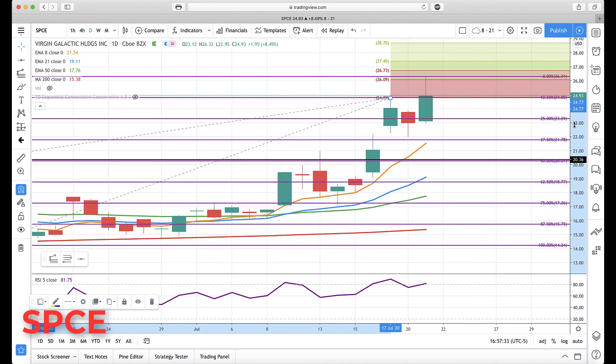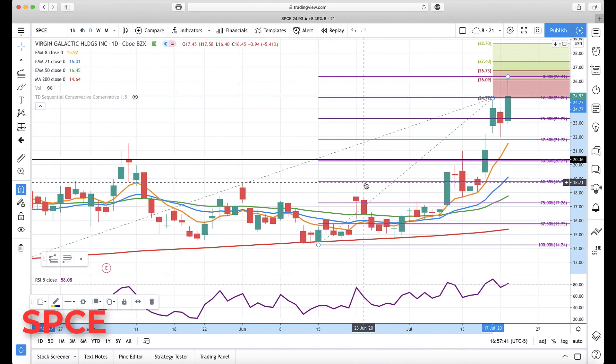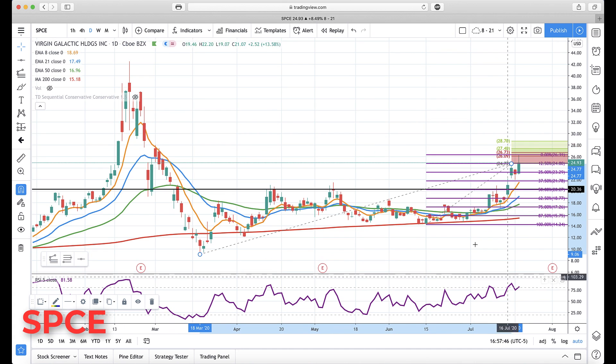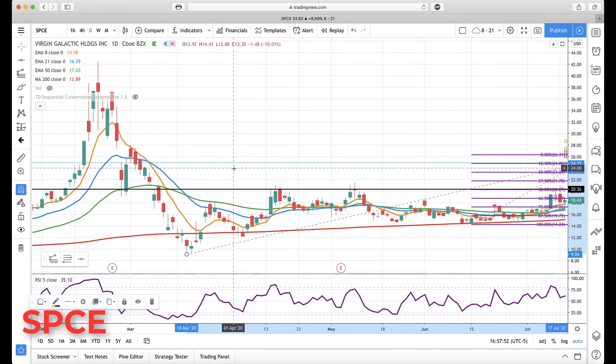On the upside, if we rally above today's high of 26.73, the next level is 27.40, then major resistance at 28.70. Let's see where that looks in the bigger picture, because it's always important to keep the bigger picture in mind — and look at what just jumped out at me.